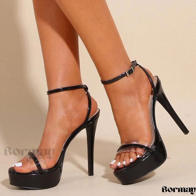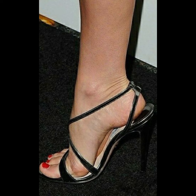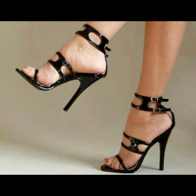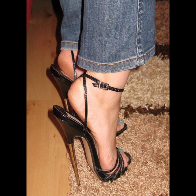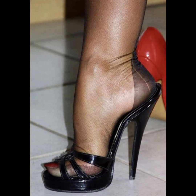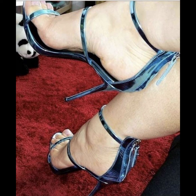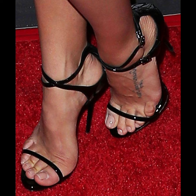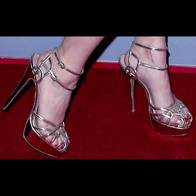When it comes to choosing the right pair of high heels, comfort is key. Look for shoes with cushioned insoles and supportive straps to ensure a comfortable fit.